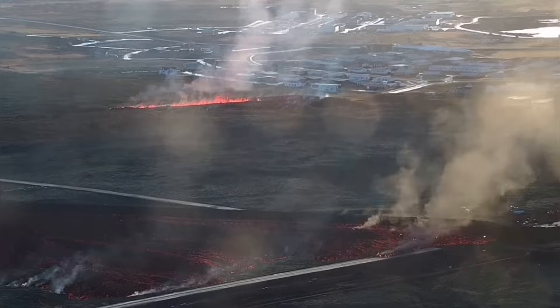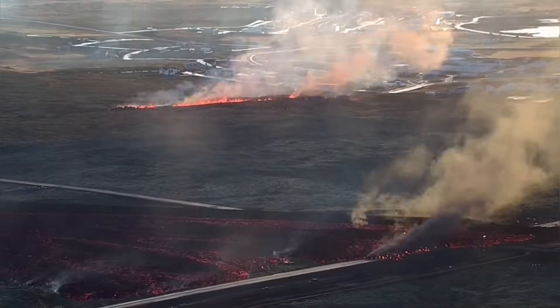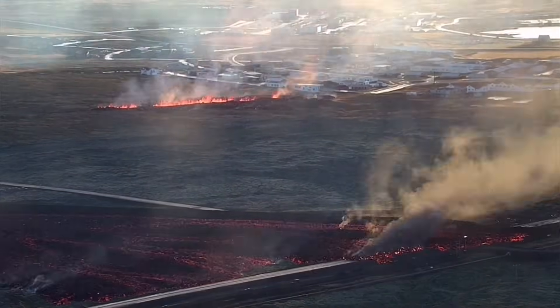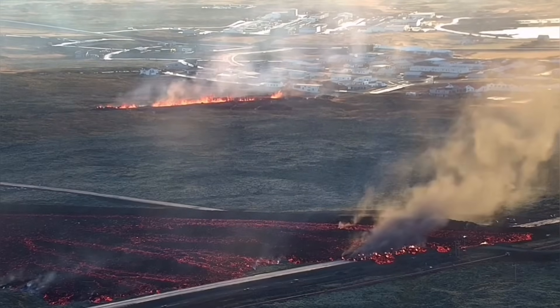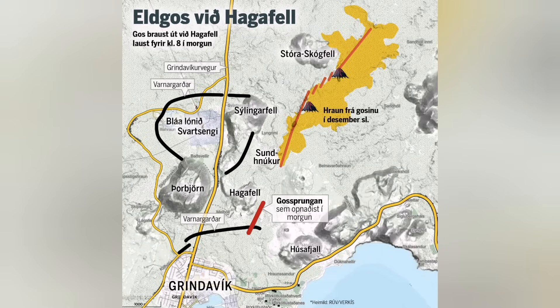Also, Road 43, which goes from Grindavík to the north, is also breached. Now you can see the time-lapse that we have created here.